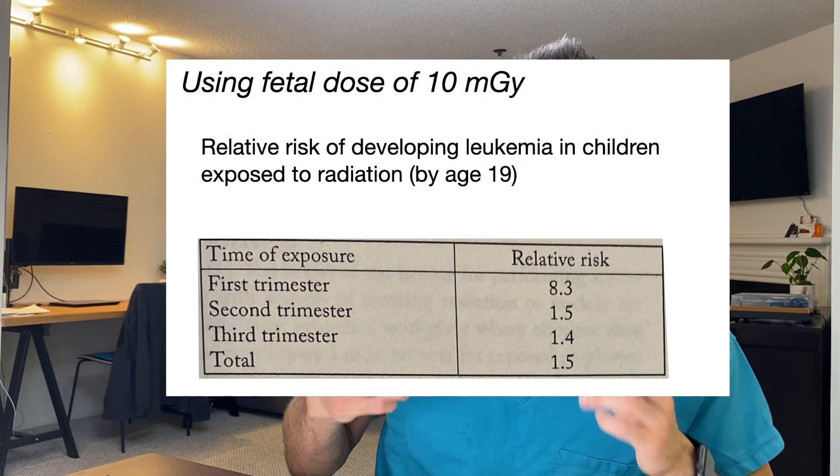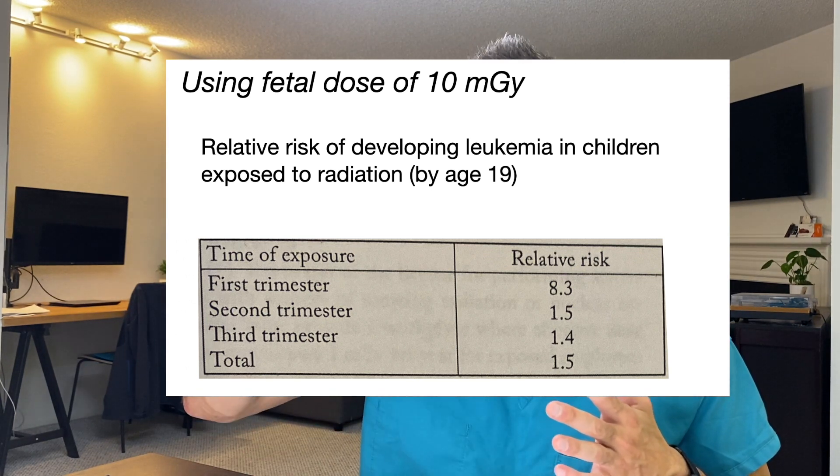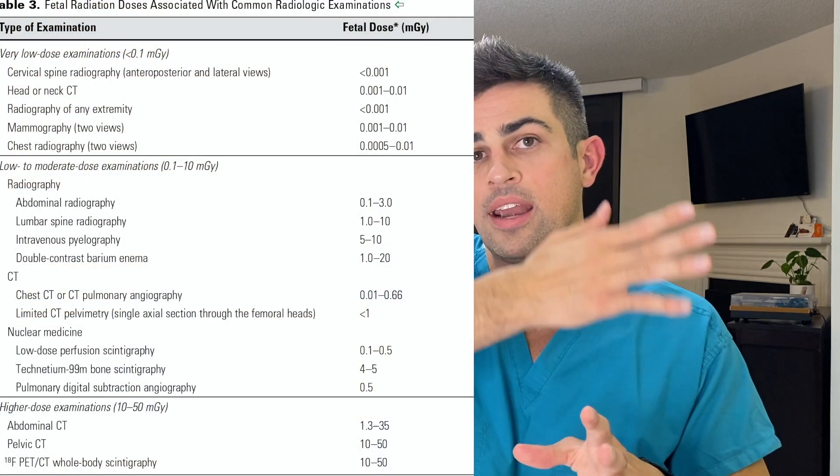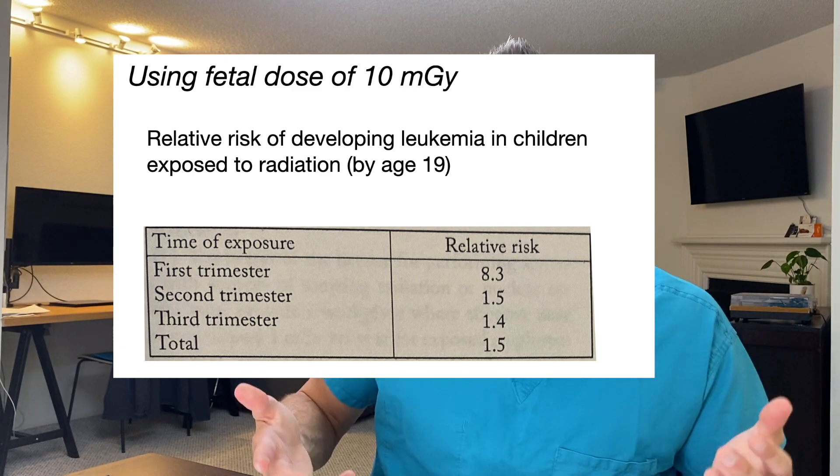Beyond the antepartum period, there are also postpartum effects potentially in children. The first one I want to focus on is the risk of leukemia, a type of cancer that children can have. There is an increased risk if mom is exposed to greater than 10 milligray. Going back to table one, consider which imaging modalities would achieve 10 milligray. In the third trimester, there is a 40% increased risk that the baby could have potential to develop leukemia by age 19.